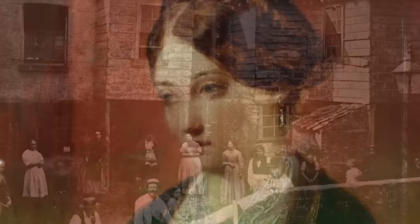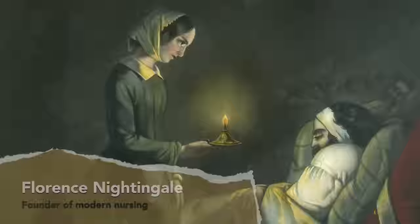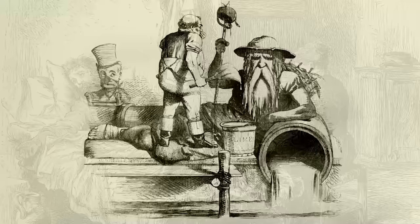Even Florence Nightingale, one of the most famous nurses in history, believed it and thought that clean air would restore health to sick patients. While there was a connection between the bad smells and poor health, it wasn't the causative one Victorians believed. Turns out, the poor sanitation that was normal in industrial areas was independently causing both the bad smells and many of the diseases.